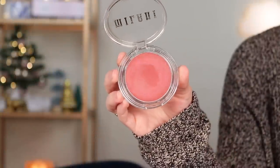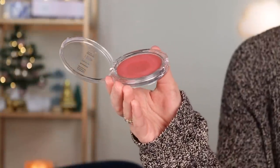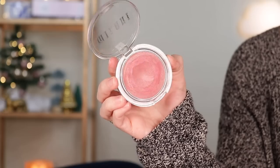Here's a product I haven't even had for a full year but would still love to hit pan on in 2023: the Milani Cheek Kiss Cream Blush in Nude Kiss. This has been one of my favorite products of 2022. Right now I just have a really small dip in it, but I'd love to hit pan on it — not necessarily use it all the way up, just see a pan in it.